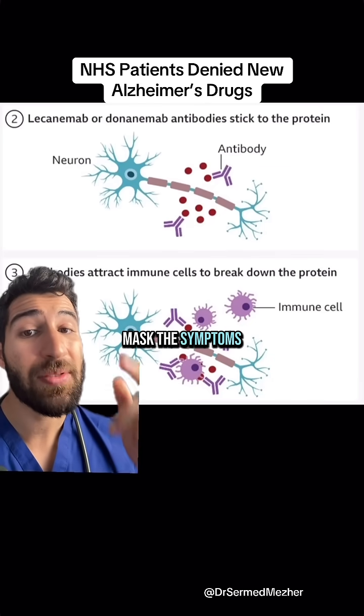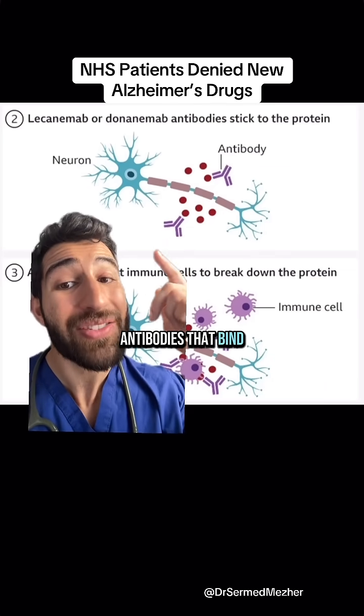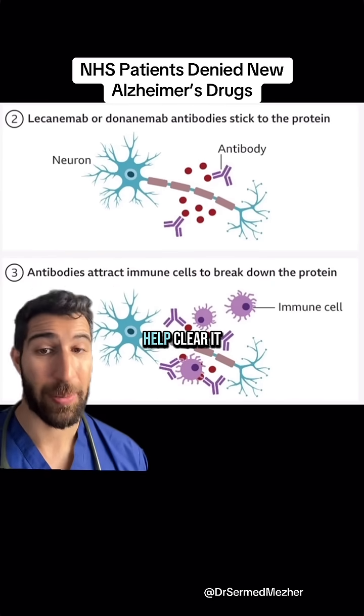The previous drugs simply masked the symptoms, but these are antibodies that bind to that amyloid and allow the immune system to help clear it.